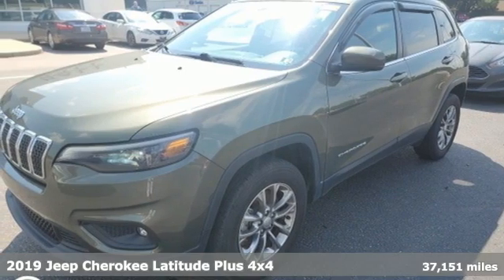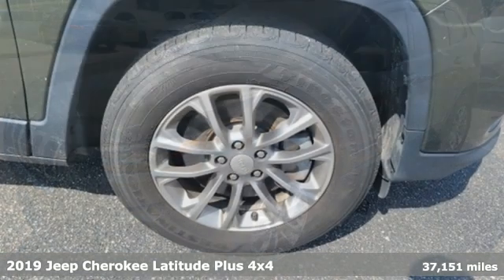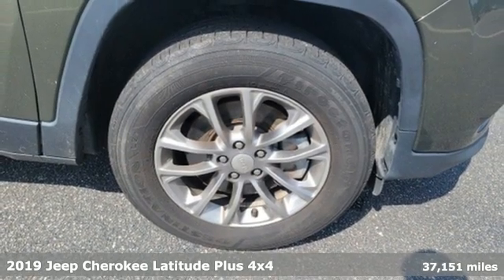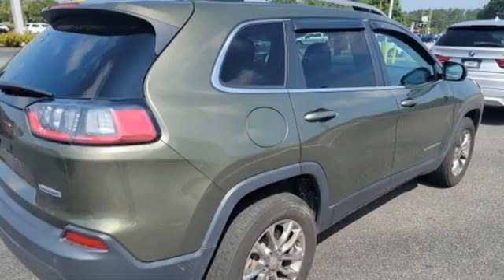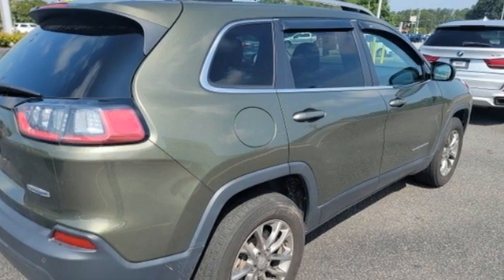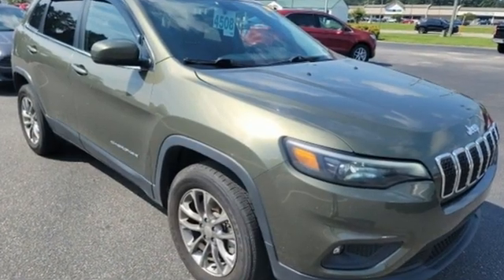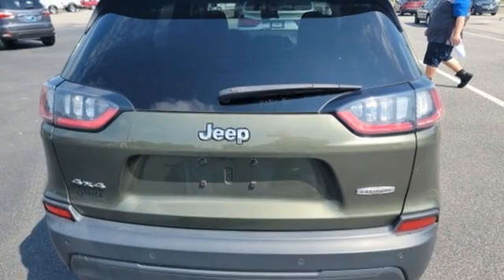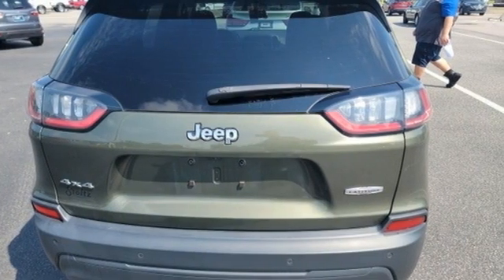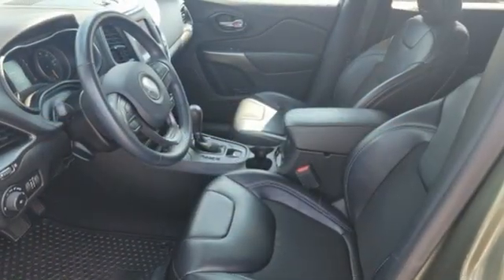It's a 2019 Jeep Cherokee. The Jeep life fits your life. It comes with all the amenities you need: automatic transmission, air conditioning, Bluetooth wireless audio streaming, upfitter switches, manual tilting steering column, Apple CarPlay Android Auto, voice activation, active grille shutters, and keyless go.